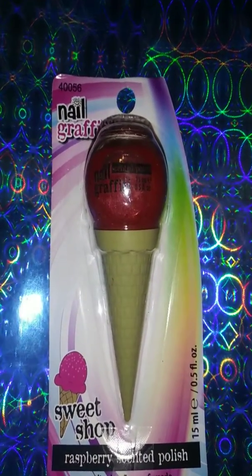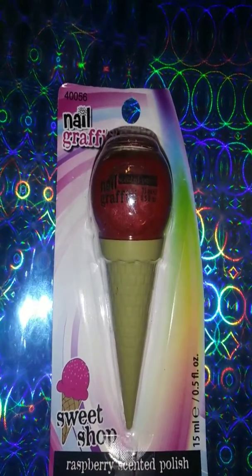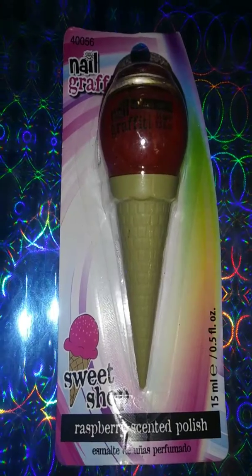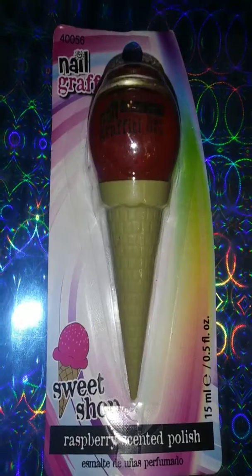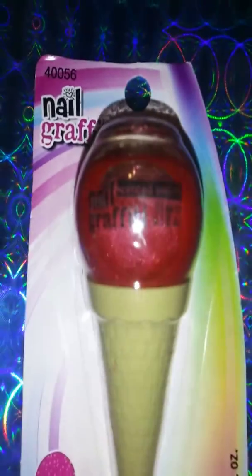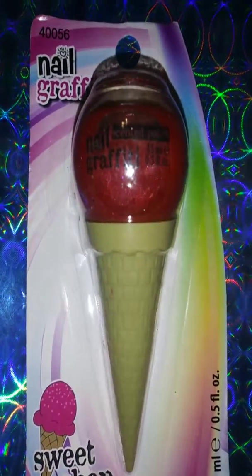This is the other fingernail polish I found — it was in my bag. It's the Graffiti brand and it says down here 'Sweet Shop Raspberry Scented Polish.' It looks like a red with a little bit of glitter, maybe — looks kind of shimmery.